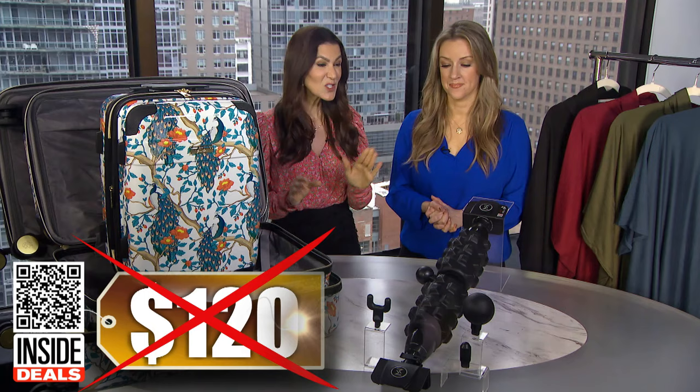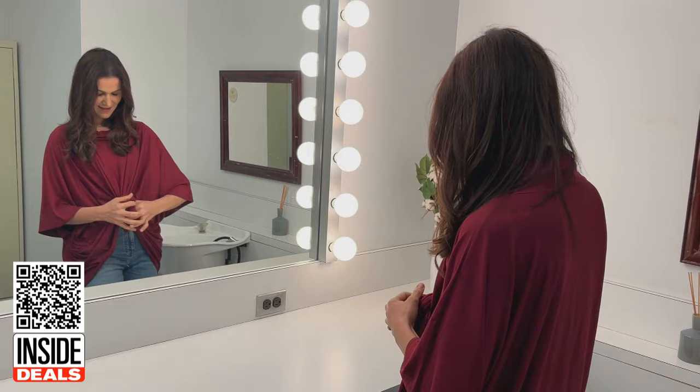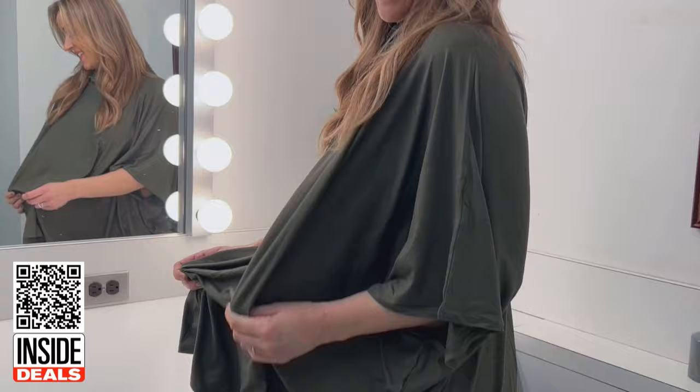And finally, this is the Carlos by Carlos Santana Cowl Neck Poncho. Pop this on over some leggings or skinny jeans, maybe add a belt or do a front knot, and you've got an easy, comfy outfit. The breathable and flowy material features an asymmetrical hemline, oversized armholes, and a chic cowl neck. It's available in black, camel, olive, burgundy, and navy, and one size fits most.